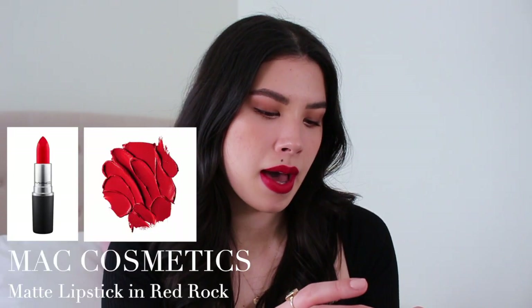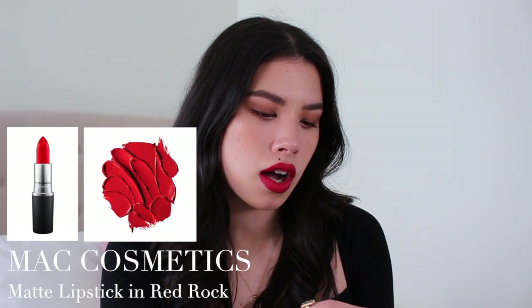Let's start off with the one I'm wearing. This is my favorite red lipstick and honestly the only red lipstick that I like to wear. I just love the color of it and of course the formula — MAC does great lipsticks. This is by MAC Cosmetics. This is Red Rock. It's a matte lipstick and it's a beautiful, more bright red, which I really like.